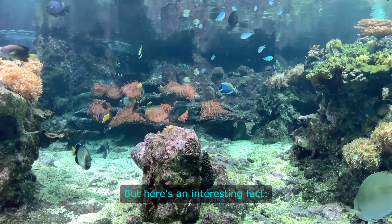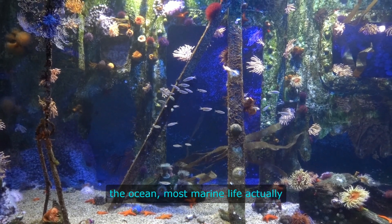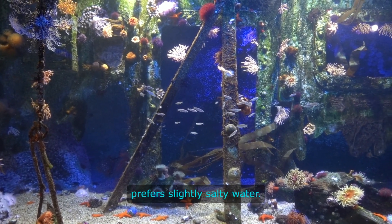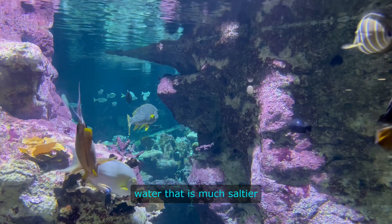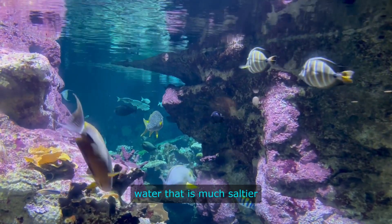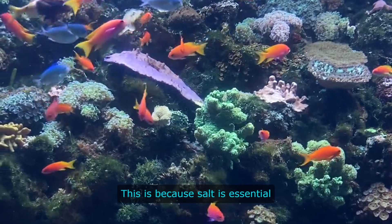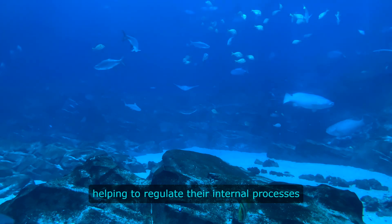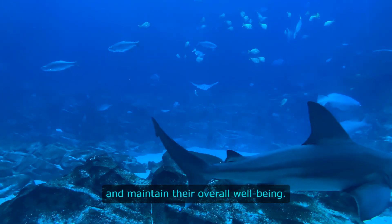But here's an interesting fact. Despite the high salinity of the ocean, most marine life actually prefers slightly salty water. In fact, many marine organisms have adapted to live in water that is much saltier than the average ocean water. This is because salt is essential for the health of marine life, helping to regulate their internal processes and maintain their overall well-being.